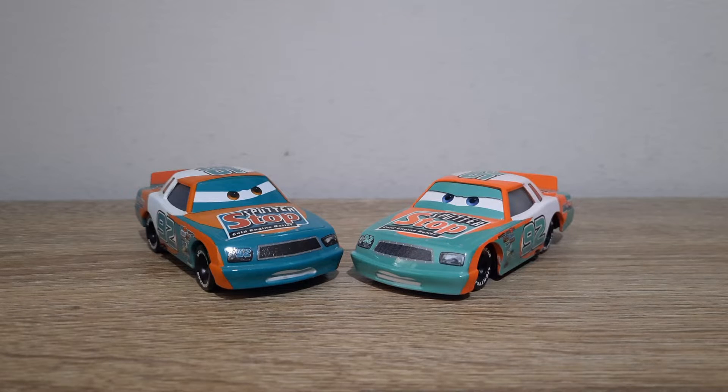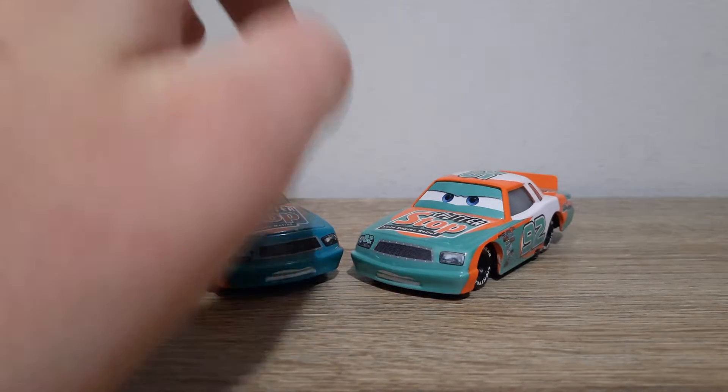Hello YouTube, welcome to yet another new video and to the newest episode of Country Comparisons, in which we'll be comparing the Chinese and Thailand produced variants of Murray Clutchburn from Cars 1. So let's get right into it.